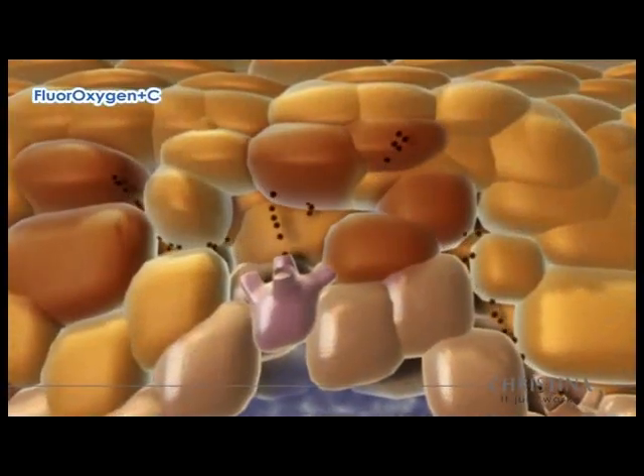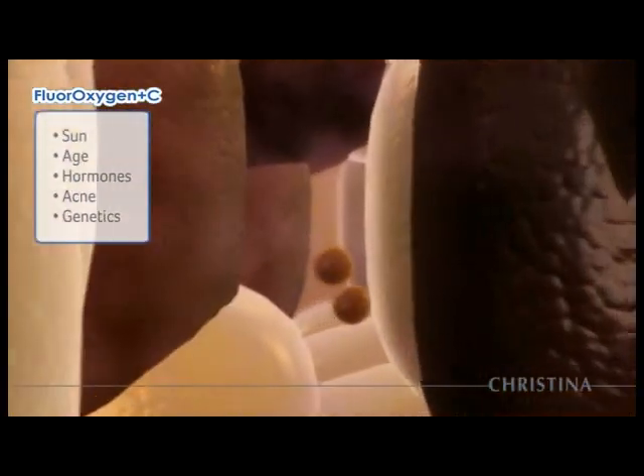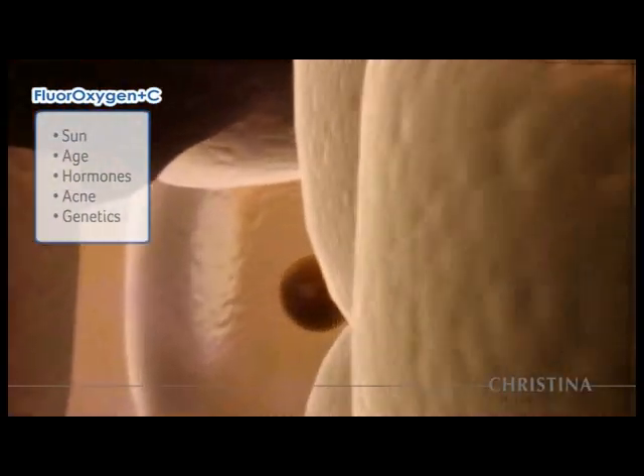Melanin production is affected by many internal and external conditions, including sun, age, hormones, acne, and genetics.